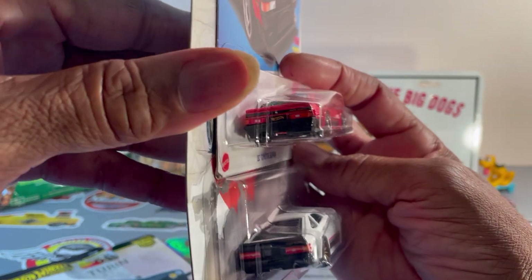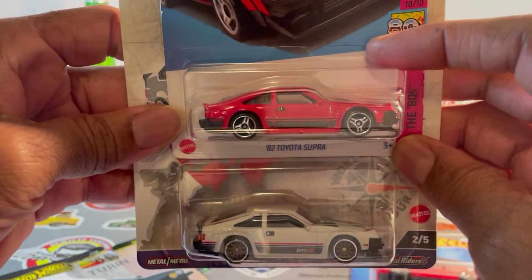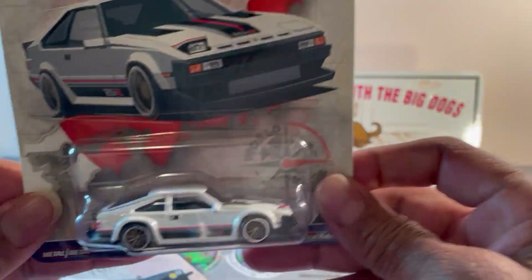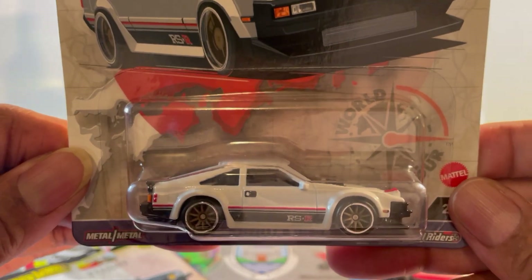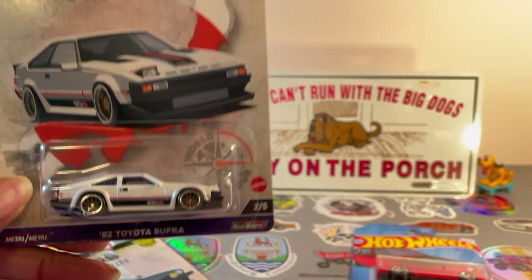This is the one from last year and it's not the same casting. I always wonder about that — they just put premium wheels on it and call it premium, but it's a different casting. Awesome. Now this should have been the chase instead of the Alfa.